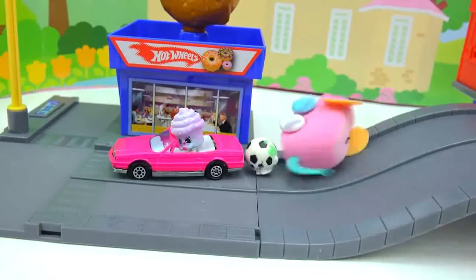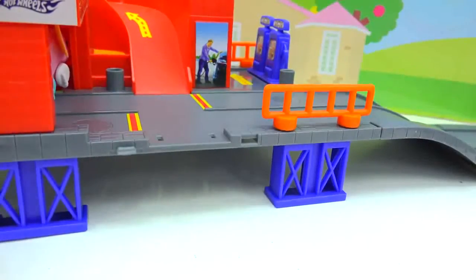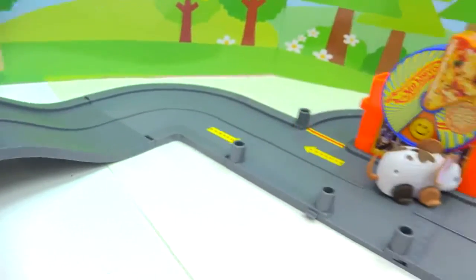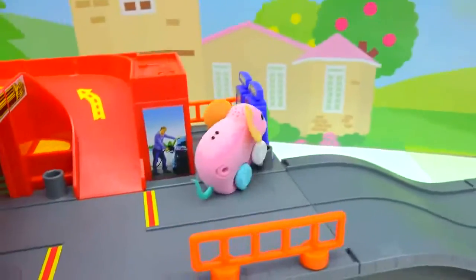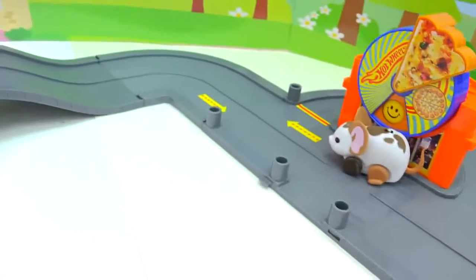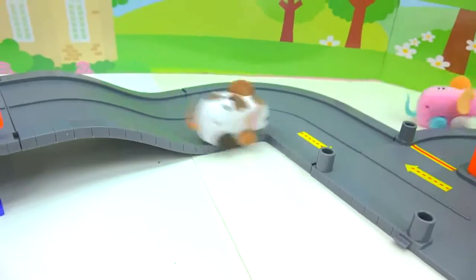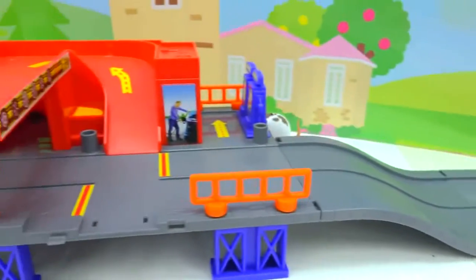There she goes! She's at the pizza! She's at the gas station! I think they need their own wheel!